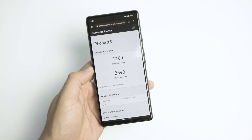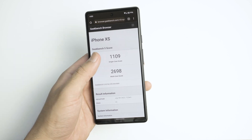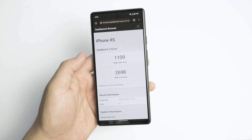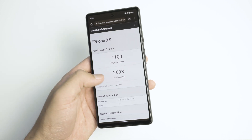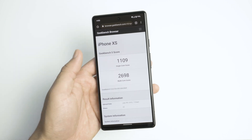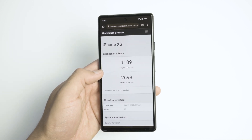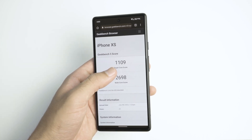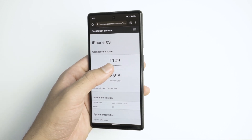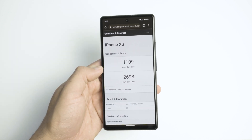Okay, well, this is how fast the Pixel compares to an iPhone — and a much older iPhone at that. This is the iPhone XS: 1109 single-core and 2698 multi-core. The multi-core is a little bit slower than the Pixel, but wow, Android has fallen very far behind — the latest Geekbench scores for the iPhone 13 are at 1700 single-core and 4500 multi-core respectively.